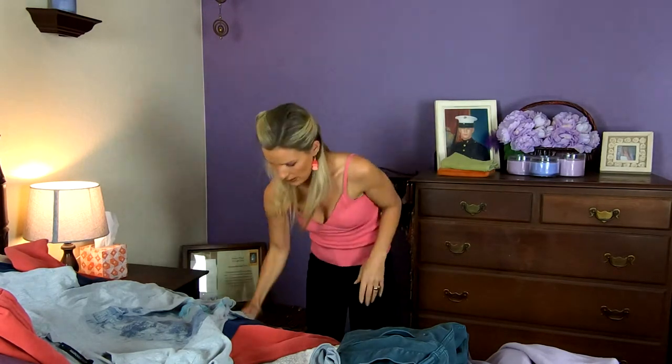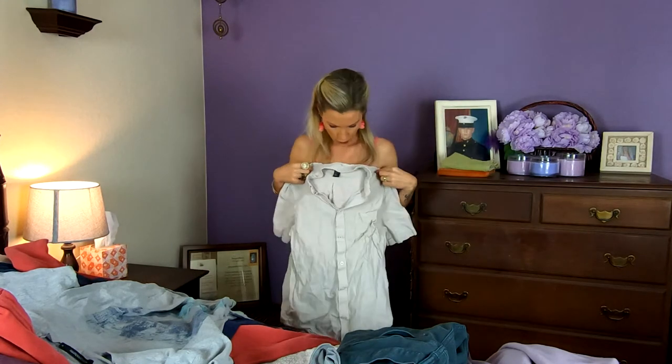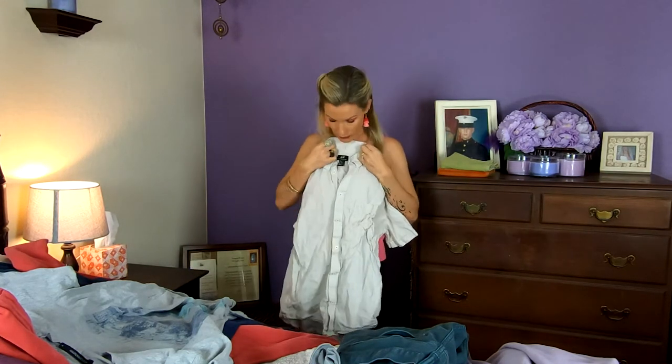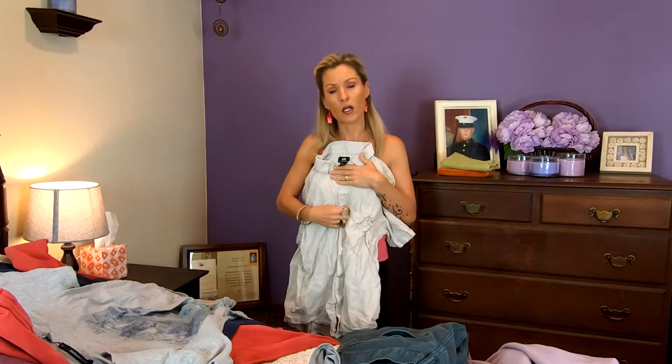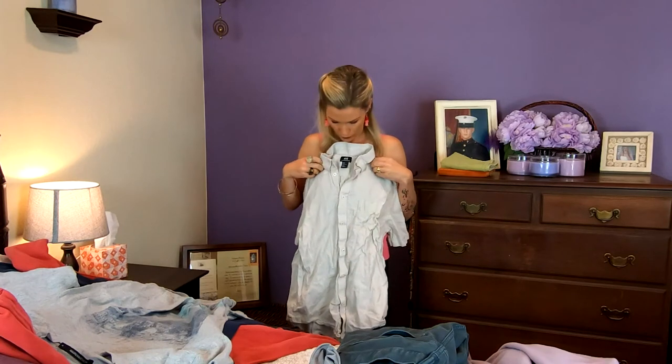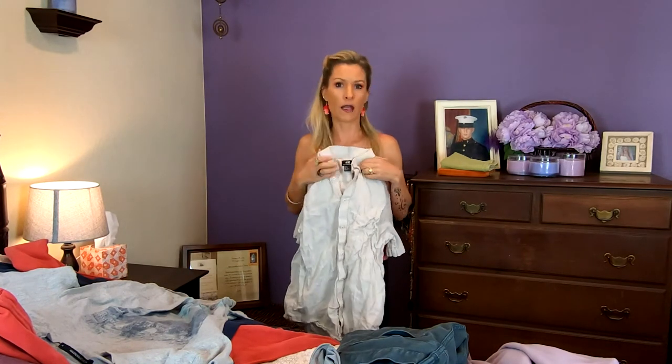Débardeur. Une chemise — so we'd call this a shirt. Donc une chemise — à boutons. Il y a des boutons. So there are little buttons, as you can see — we call buttons boutons. Et ça, c'est ce qu'on appelle le col. And this is the collar — we say un col.